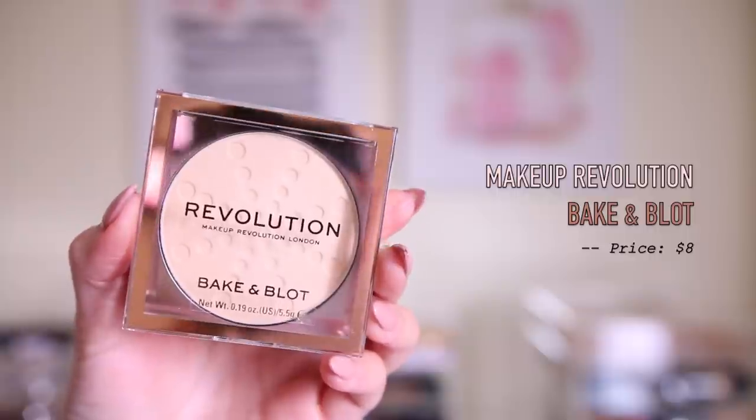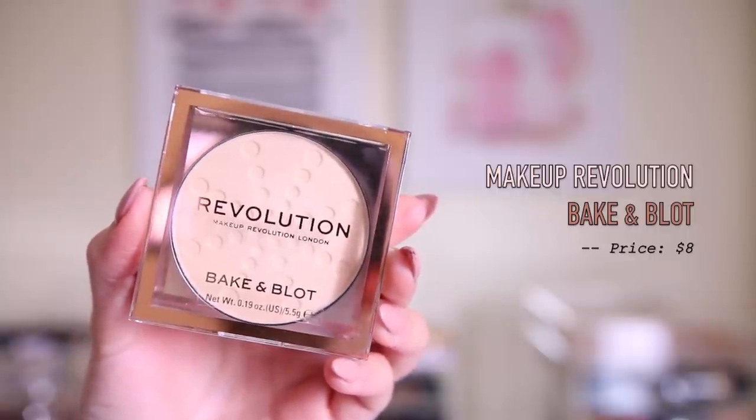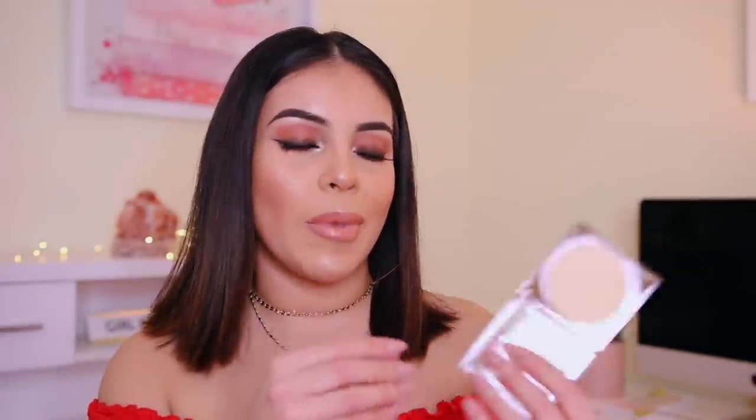Next up, I got the Makeup Revolution Bake and Blot Powder in the shade Banana Light. They had a light one and then a banana deep shade. I'm pretty sure KKW Beauty has a powder that looks kind of similar to this, but I don't have it. This looked very interesting. I usually don't bake or brighten up my eyes with powders like this anymore, but I was like why not — it's Makeup Revolution. It looks really good, and just touching it it feels very velvety and smooth, which I'm all about.